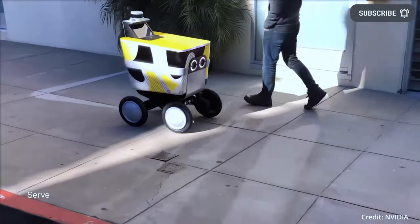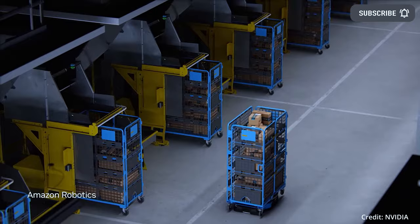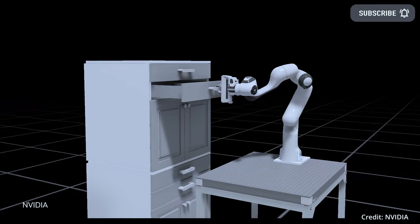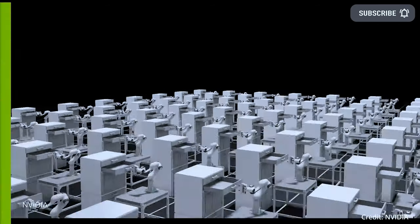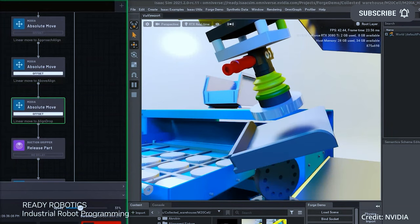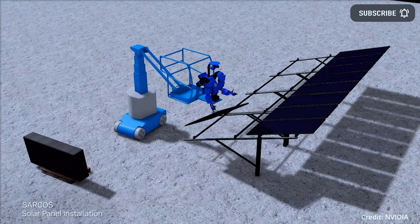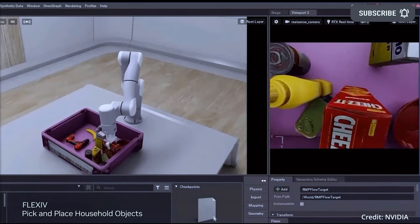NVIDIA has also announced that IsaacSim just added several new features, including advancements in IsaacSim for reinforcement learning and IsaacCortex for collaborative robot programming, as well as a new tool called IsaacOrbit, which provides simulation operating environments and benchmarks for intelligent robot learning and motion planning.